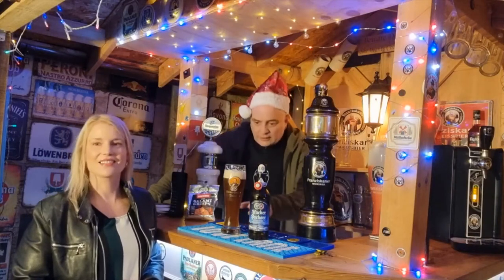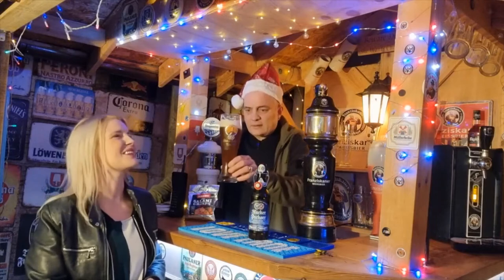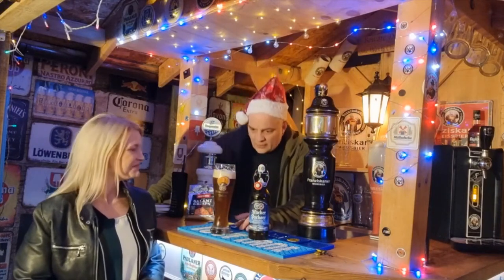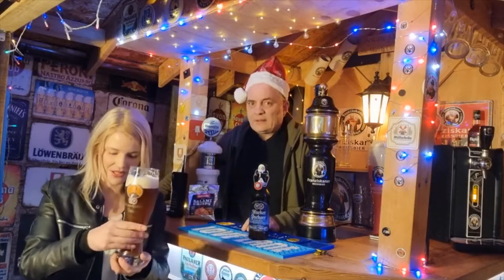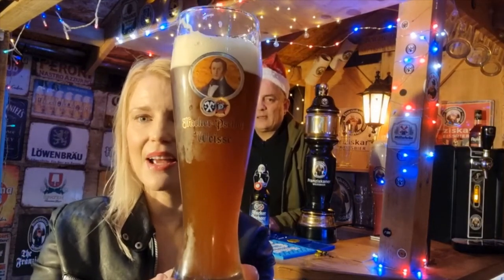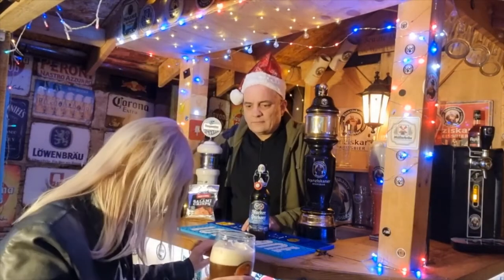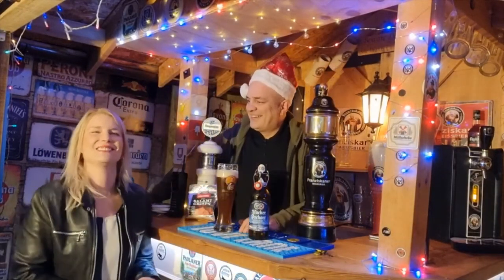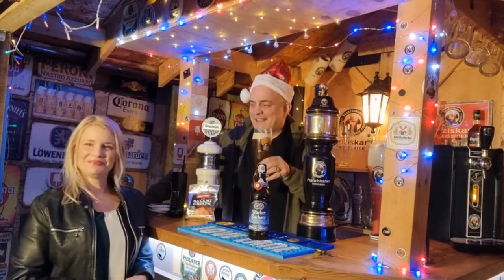Look at the colour of that now. If you hold it back up to the camera — look at the colour coming through. That's absolutely amazing colour. It really is quite beautiful looking. Not as beautiful as you. I thought you were going to say something else. I decided to change it a bit abrupt.